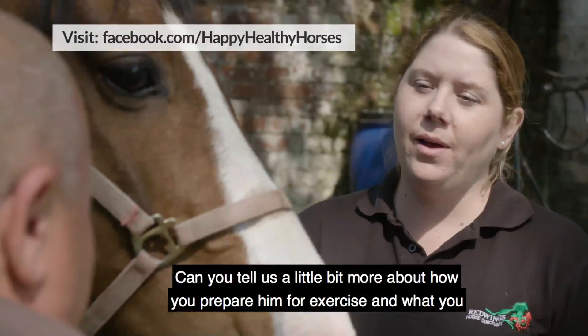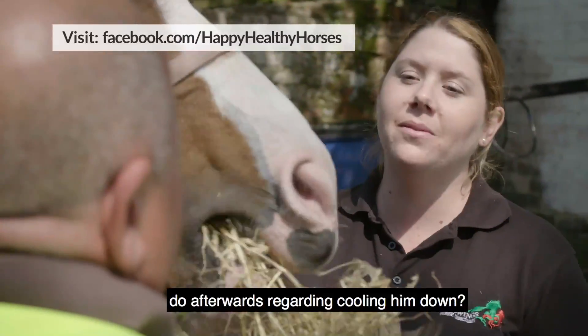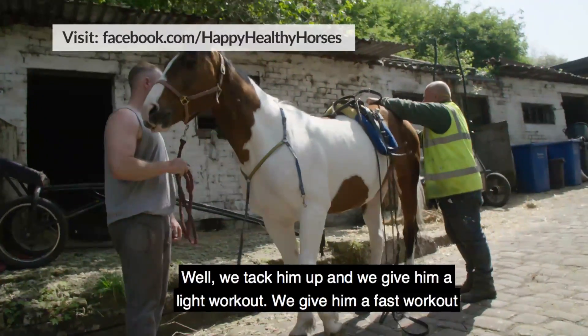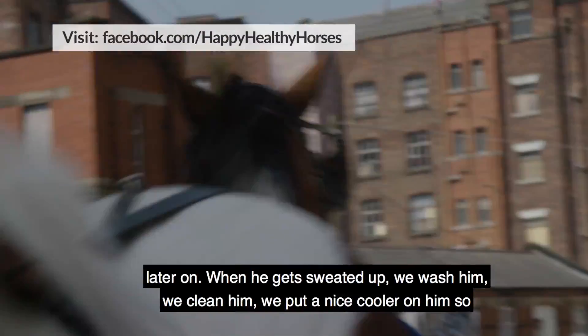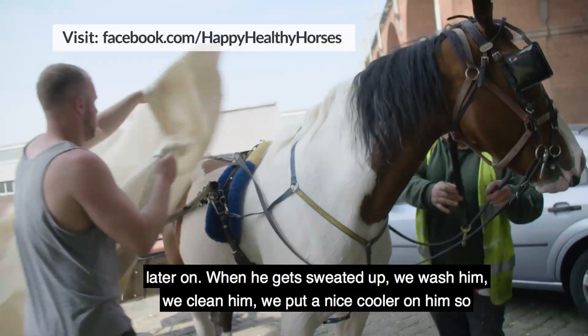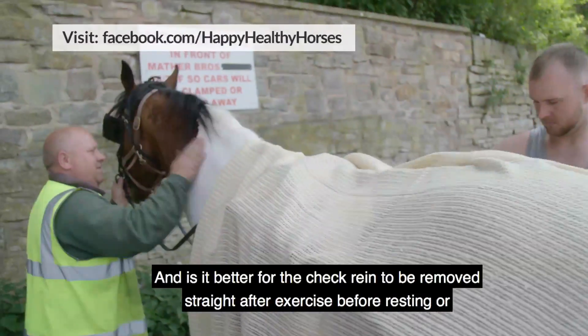Can you tell us a little bit more about how you prepare Henry for exercise and what you do afterwards regarding cooling him down? Yeah, well we tack him up and we give him a light workout, then a fast workout later on. When he gets sweated up we wash him, we clean him, and we put a nice cooler on him so the air is getting through to dry him off.